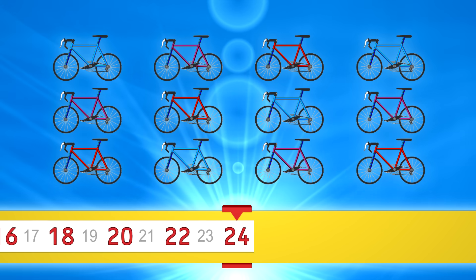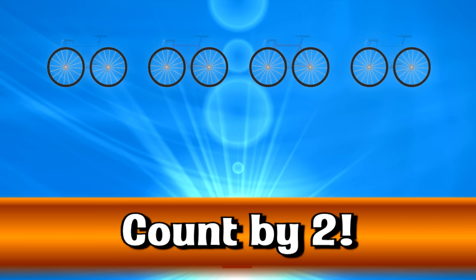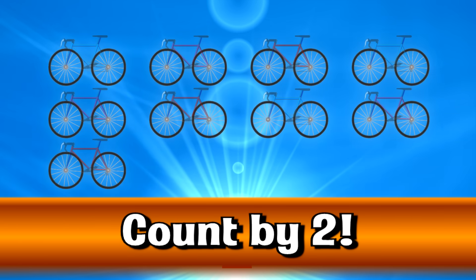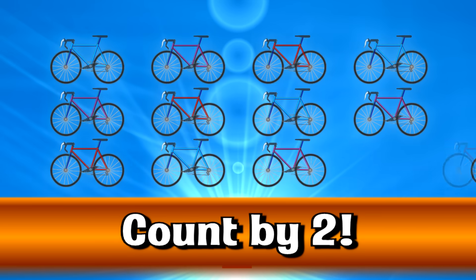Faster! Faster! 2, 4, 6, 8, 10, 12, 14, 16, 18, 20, 22, 24.